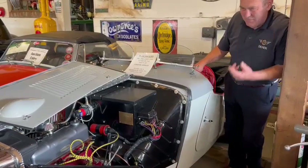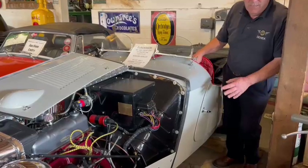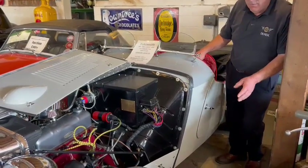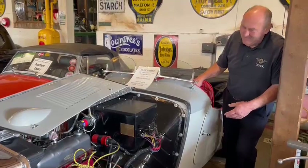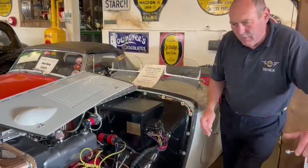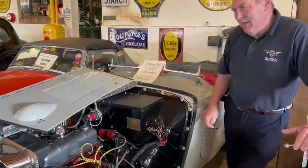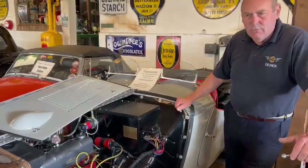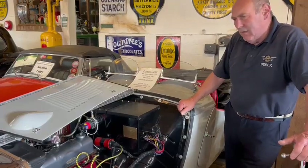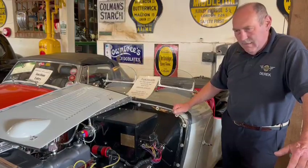We all love T-Series MGs, but let's be fair — recently the market has gone down. There's no question about it. They've followed the pre-war cars, saloons, that are not wanted anymore. The old guys have gone. But every now and again you get an exceptional pre-war car in exceptional condition that realises the sort of money it should. And this is in that class.